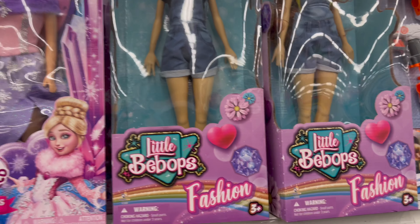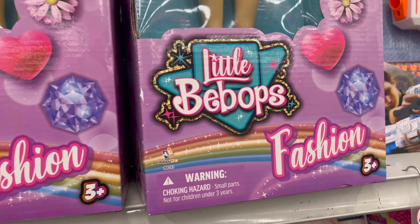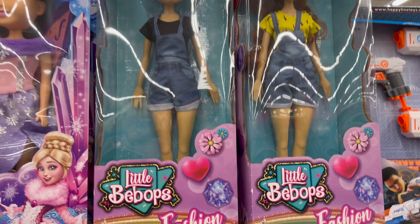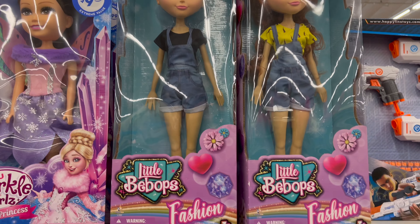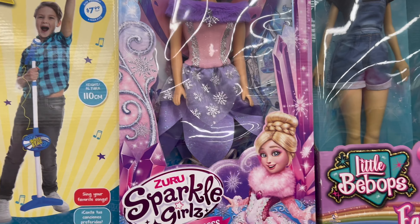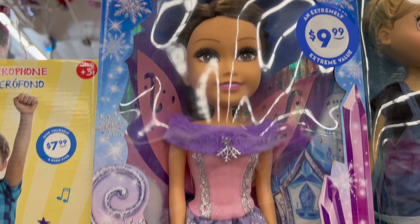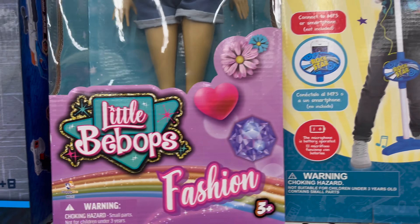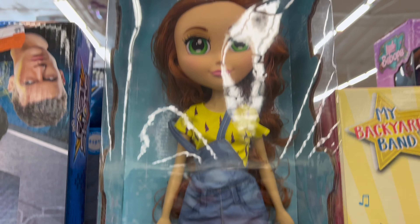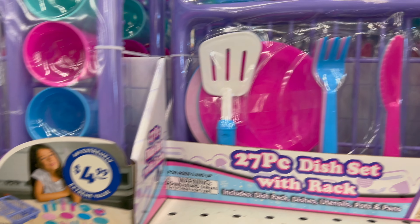Look at these two dolls — their brand is Little Bipoops. So cute, this is a new brand, I've never seen these. And they're fashion and three plus. Then we have got this Zuyu Sparkle Girl. And we have got another Little Bipoops. Super cool. And then we have got this baking set, and the same one.